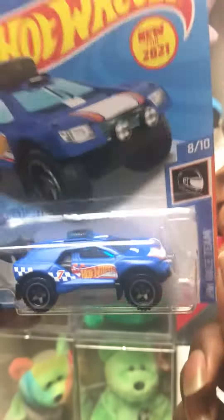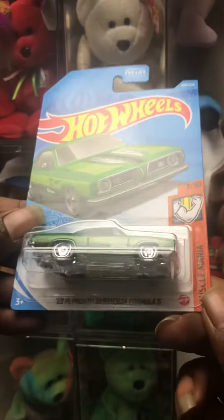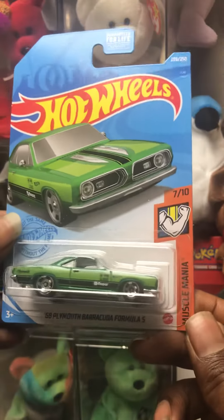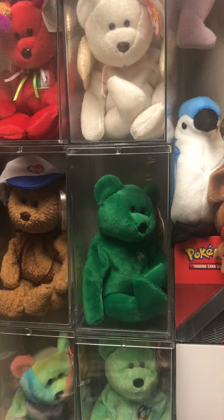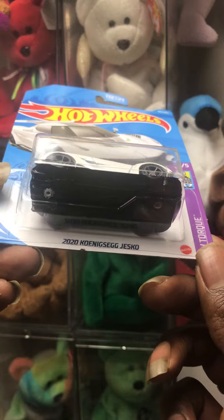Pretty cool casting. 68 Plymouth Barracuda with the Muscle Mania series — nice green on there. Got a 2020 Killnick C.